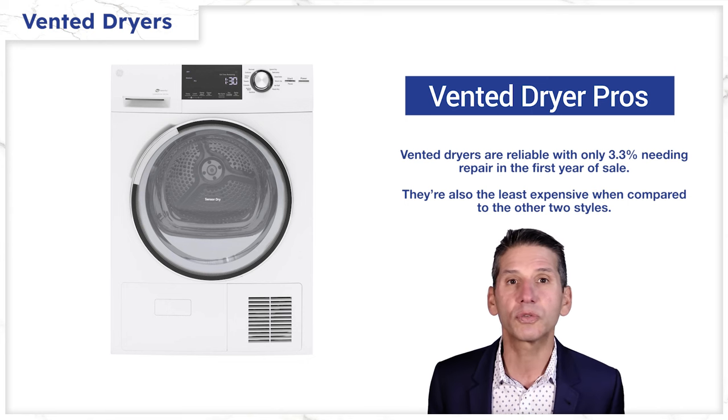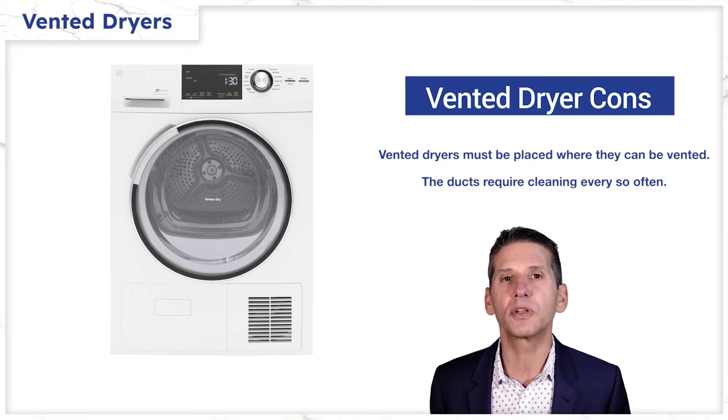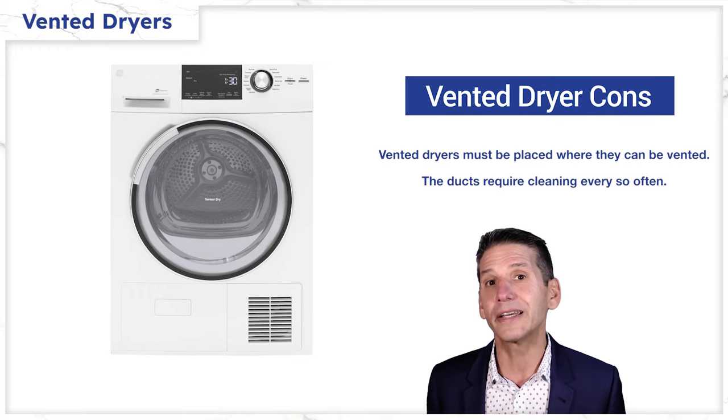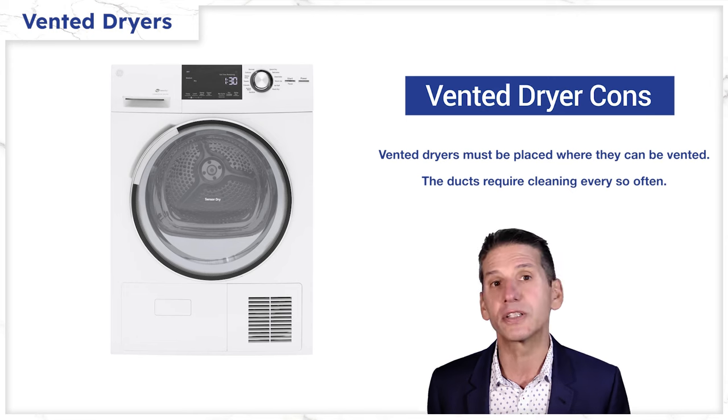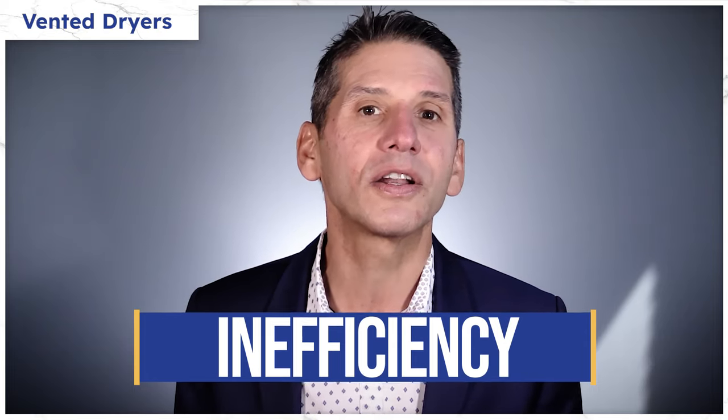You also have the best selection with vented at the best prices compared to the other styles. You don't have the flexibility of placing where you want because it must be vented, and you must remember to clean the vent every few years. But the real con is inefficiency — a vented dryer consumes a ton of electricity.